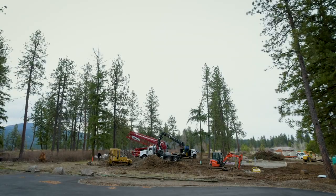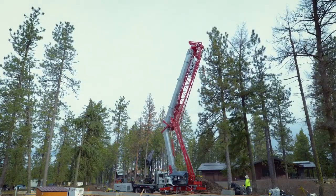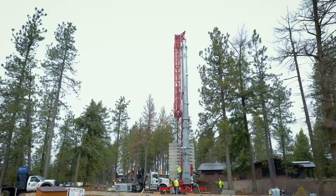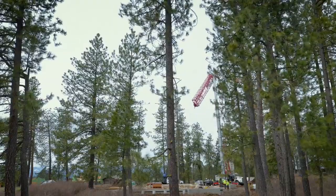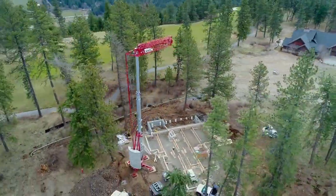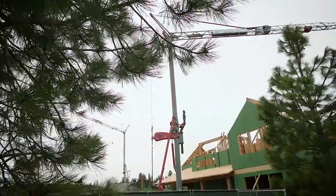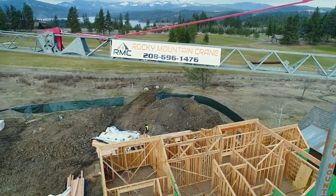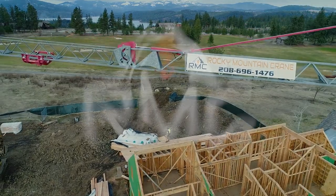Where most people would have to offer a much bigger crane for the same job, we're able to meet people's budgets and meet their restrictions on the job site as far as location. The crane being able to go tall and be close to the house on the job site means we can save trees, lower the impact around the job site, which allows us to put cranes where nobody else can.